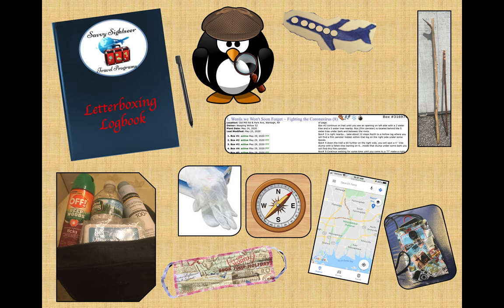It doesn't take much to get started. Most supplies you probably have around the house already. The only exception is your own stamp. You can get a stamp pad as well as a kit to carve your own personal or signature stamp. Or if your carving skills are as abysmal as mine, you can get a standard image stamp online or at local craft stores. You don't need a fancy logbook — any notebook will do. Walking sticks are handy but not necessary.